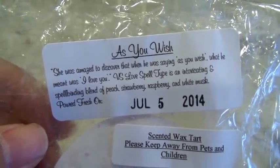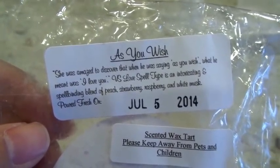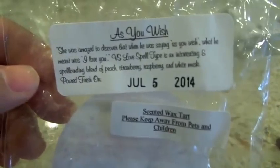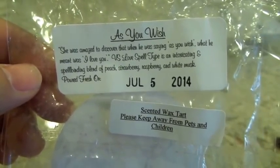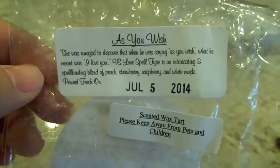This next one from 30 Street Crafts is As You Wish — a Victoria's Secret Love Spell dupe with peach, strawberry, raspberry, and white musk. I have smelled Love Spell before and this smells right on from what I remember. Love Spell was never something I was super crazy about myself, but as soon as I smelled this tart I was like, yep, that smells so familiar. It kind of has a dark, sexy kind of vibe. I put one cameo in the 24-watt hot plate in the bedroom and one in the Glade Warmer in the bathroom — good throw both times from a single cameo, no complaints.